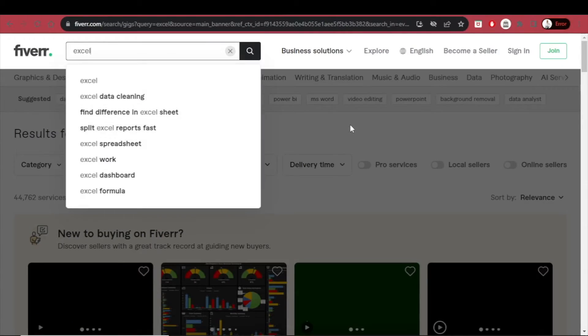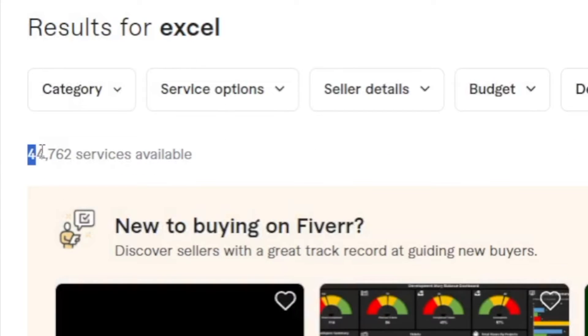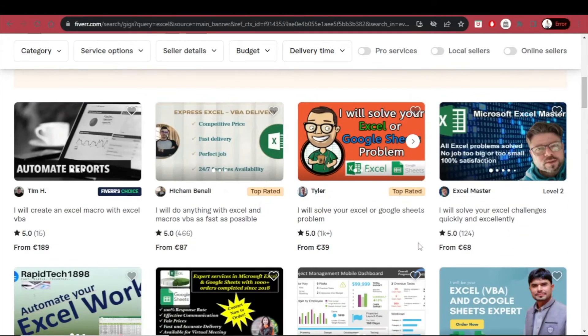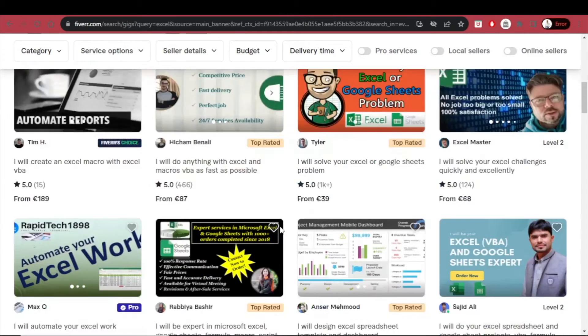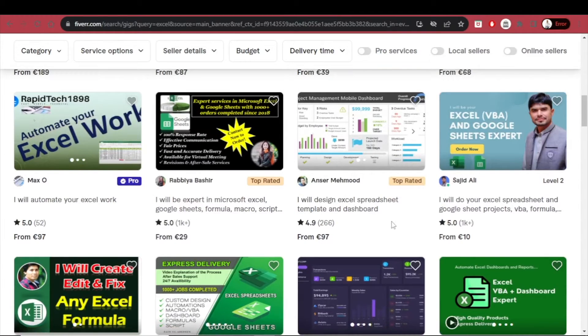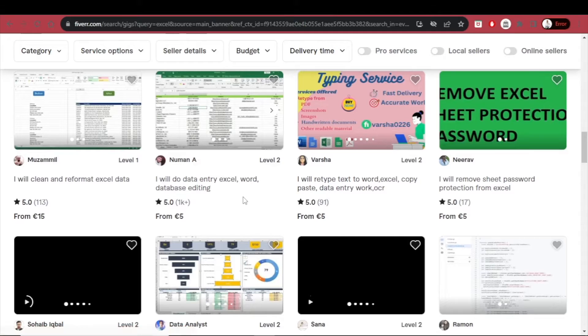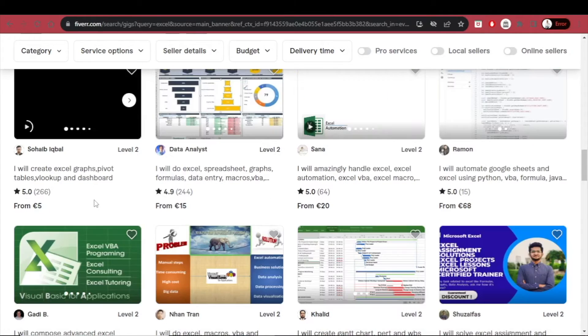Another freelancing platform to look at is Fiverr. Searching Excel there reveals over 44,000 services available — freelancers offering things like: I will create custom Excel spreadsheets with formulas; I will be your Microsoft Excel spreadsheet expert; I will develop Excel VBA macros, formulas, and pivot tables; I will solve your Excel or Google Sheets problem; I will automate your Excel work; I will design Excel spreadsheet templates and dashboards; I will do data entry Excel, Word, and database editing; I will create Excel graphs, pivot tables, VLOOKUP, and dashboards.